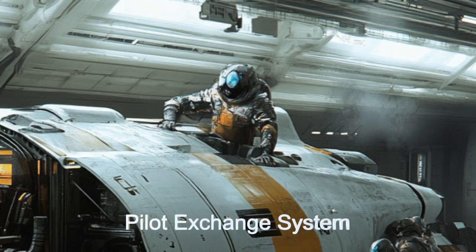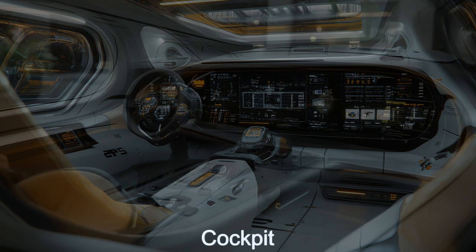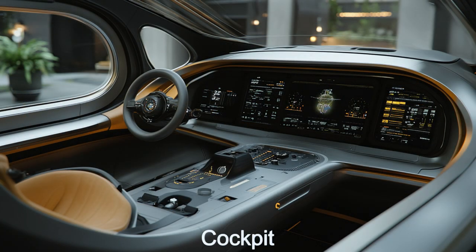The pilot exchange system is another innovation, allowing for quick and efficient swaps during long races. Anecdotes from seasoned pilots reveal tales of mid-loop exchanges around alien moons, showcasing the ship's incredible efficiency.